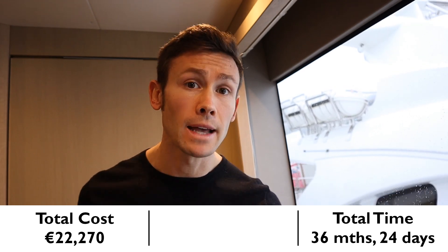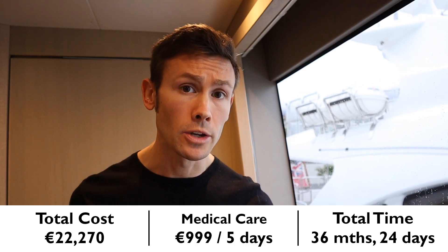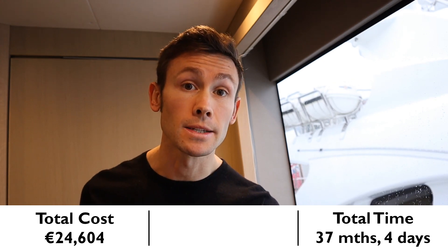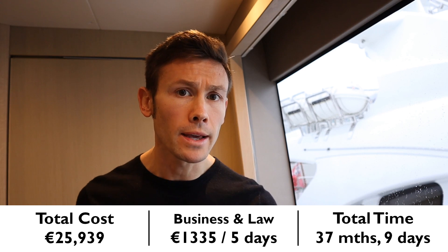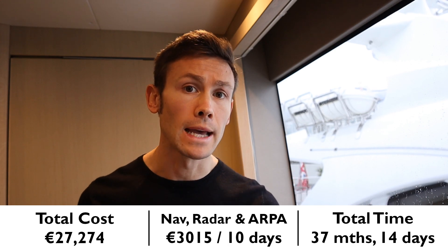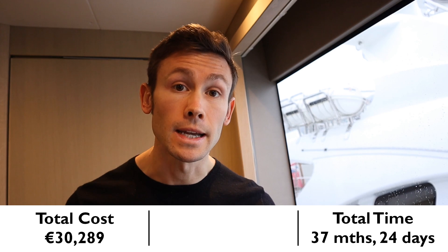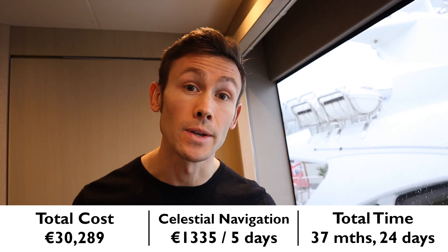Now it's time for the Master's courses, and at this point you'll be glad you're earning a Chief Officer salary. Medical Care: €999, 5 days. Seamanship and Meteorology: €1,335, 5 days. Stability: €1,335, 5 days. Business and Law: €1,335, 5 days. Navigation, Radar and ARPA — ARPA stands for Automatic Radar Plotting Aid — costs €3,015 and takes 10 days. Celestial Navigation: €1,335, 5 days.